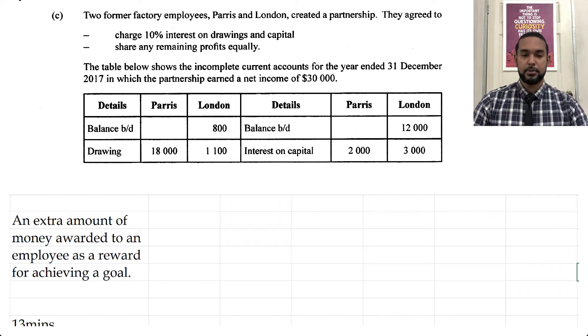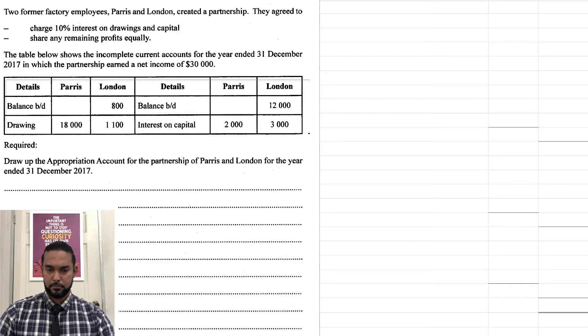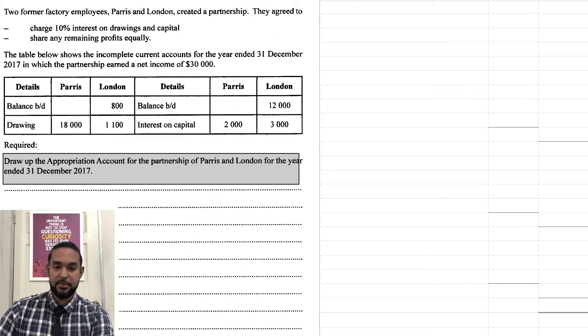We have a partnership question. Two former factory employees, Paris and London, created a partnership. They agreed to charge 10% interest on drawings and capital, and share any remaining profits equally. The table shows incomplete current accounts for the year ended 31st December 2017, in which the partnership earned a net income of $30,000. We have current accounts for Paris and London. London had a balance brought down on the debit side, meaning London had a deficit on the current account. But we don't need to worry about that because they're only asking us to draw up the appropriation account.